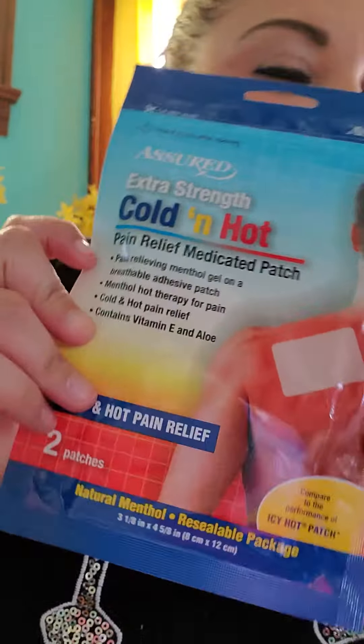I got a back scratcher — like that when nobody wants to help me out I can just scratch my own back. Yeah, that's pretty satisfying. And I got some fake icy hot patches, cold and hot — they work just as good as the real stuff.